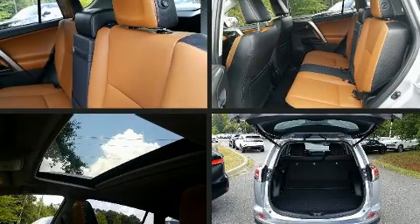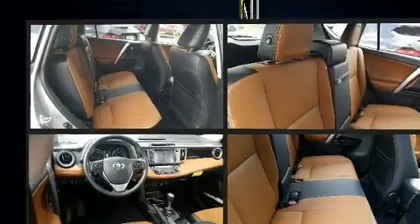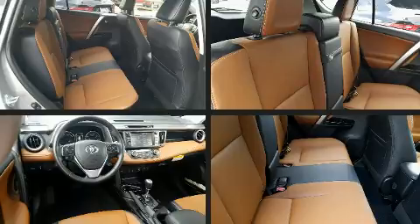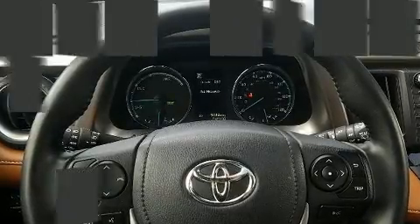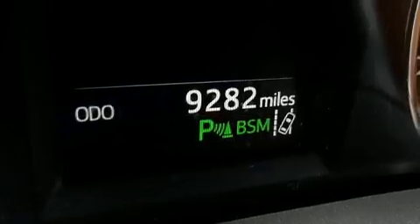Additional features include turn signal indicator mirrors, a roof rack, and remote keyless entry. Toyota ensures the safety and security of its passengers with dual front impact airbags, head curtain airbags, a panic alarm, and four-wheel disc brakes with ABS.